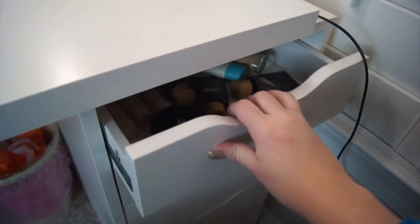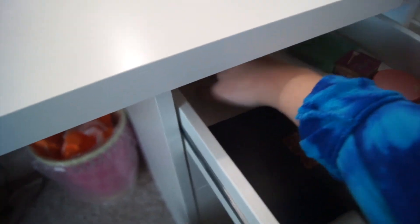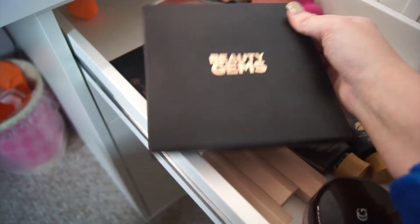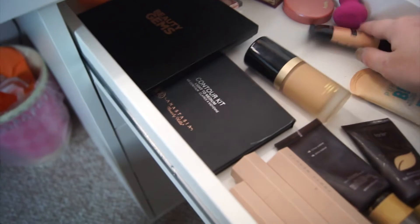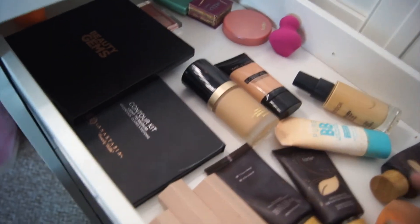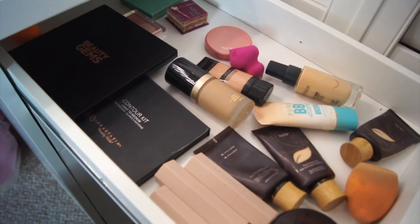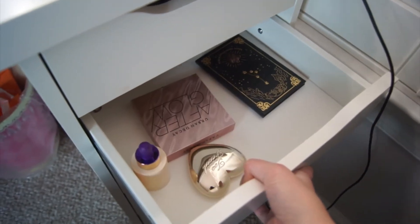Heading over to the main drawers — the top drawer has all my foundations and face products. I have my Rihanna sticks, a Beauty Gems palette I got on Black Friday, my favorite contour kit by Anastasia, and all the different foundations I've tried. Of course my Beauty Blender — which needs to be cleaned — and there are some blushes back here plus my Hoola bronzer. I love that as well.